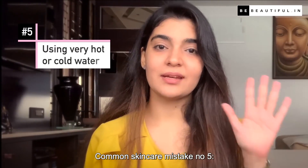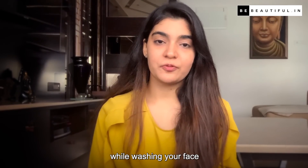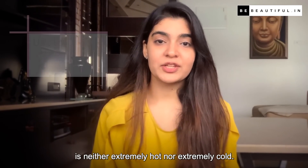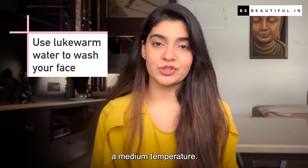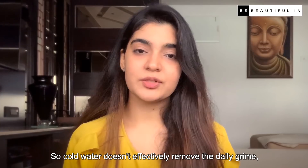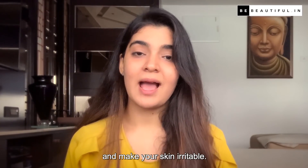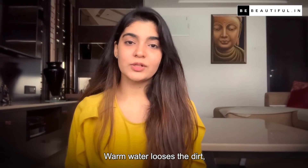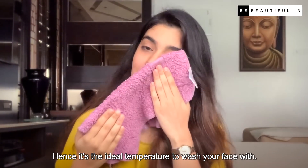Common skincare mistake number 5: Using very hot or cold water. Ensure that the water you use while washing your face is neither extremely hot nor extremely cold. Cold water doesn't effectively remove daily grime, and hot water can excessively dry out your skin and make it irritable. Warm water loosens the dirt and also helps to preserve your skin's natural oils, making it the ideal temperature to wash your face with.